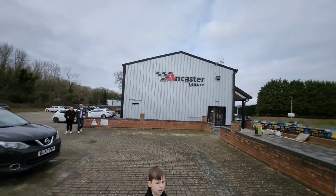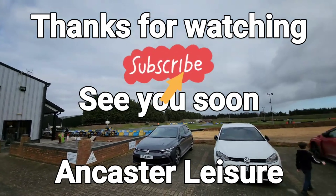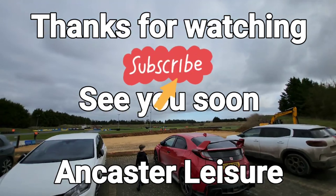Thanks to Ancaster Leisure for a great opportunity and a great day out — I'd definitely recommend it. See you guys soon for the next location.